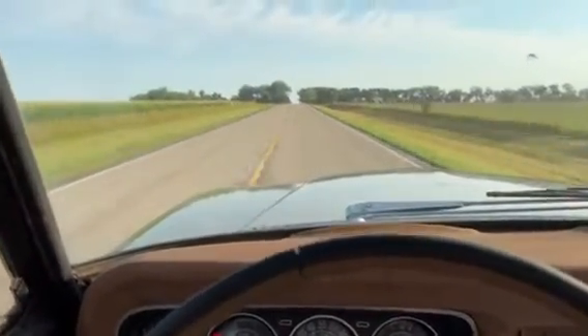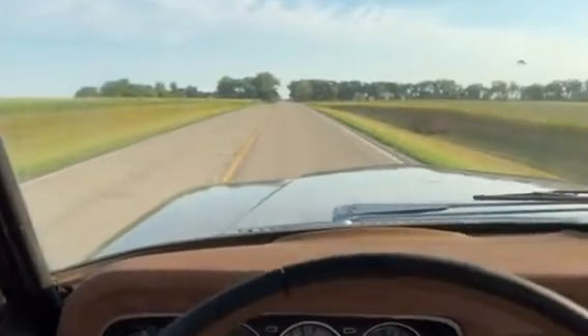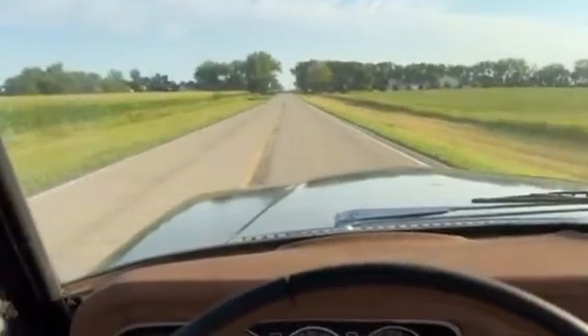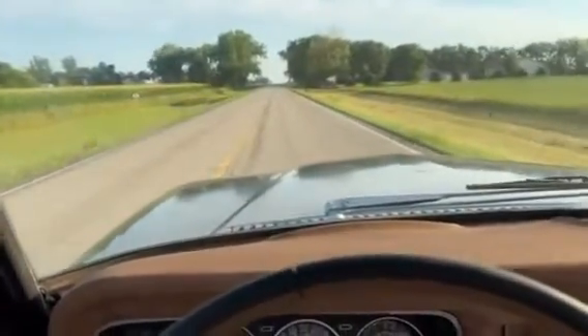Doesn't clunk or anything when you hit a bump. Pretty solid old Jeep. If you've got any questions, give me a call: 605-695-7391.